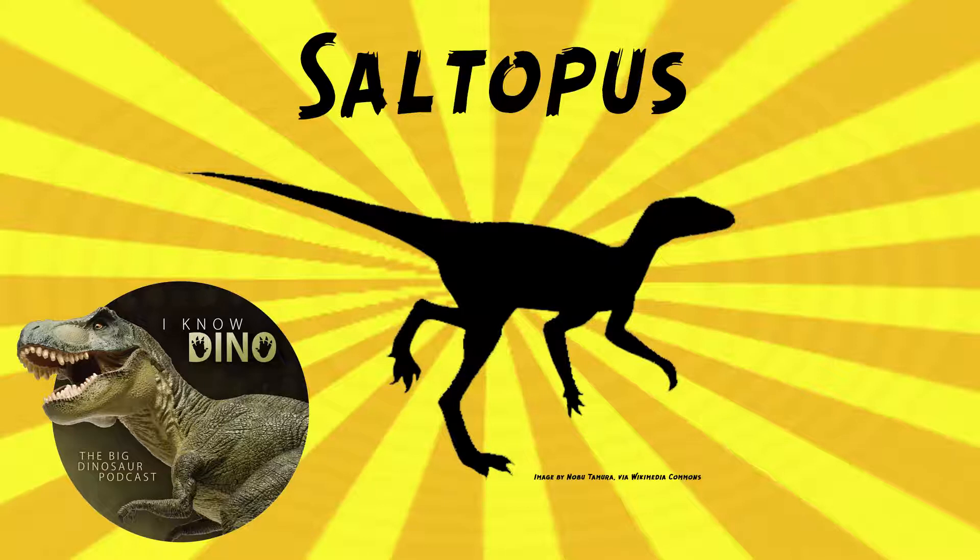Saltopus was a dinosaur form that lived in the late Triassic in what is now Scotland, found in the Lossymouth Sandstone Formation. At first, it was thought to be a theropod, so that's how it makes it on this list. It turned out not to be a dinosaur — it was thought to be one for a while. It's a non-dinosaur dinosaur form.